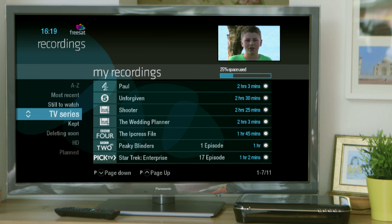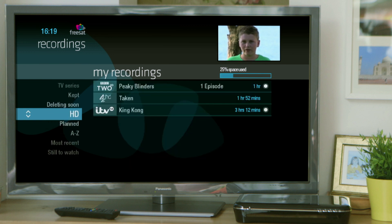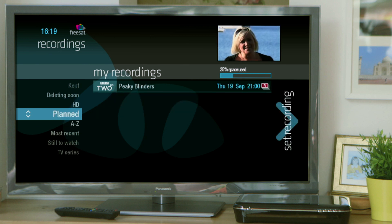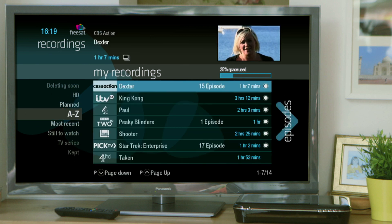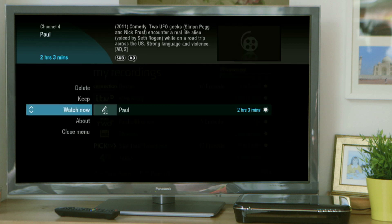Our clever recording means programmes are categorised, so it's easier to find your favourite programmes that you've recorded. To make sure your programme isn't deleted, even if your box is full, you can simply protect them by selecting the key button.